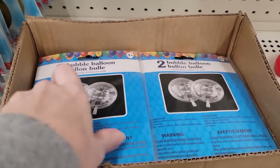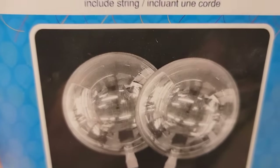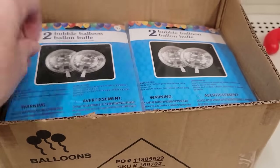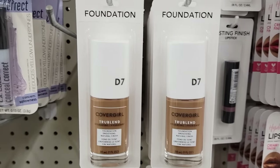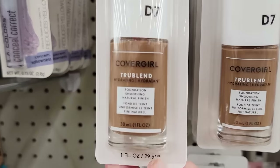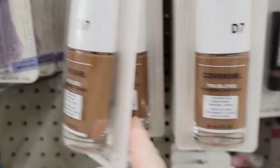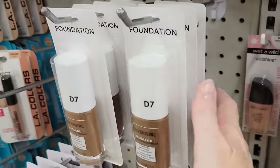These are very interesting. This is a two-pack of clear bubble balloons. They are 6 inches. It does include the string, but very weird — let me know if you've ever seen those before. Here is a one-ounce bottle of True Blend foundation in the shade D7 by CoverGirl. This thing was heavy and that was the only shade they had.